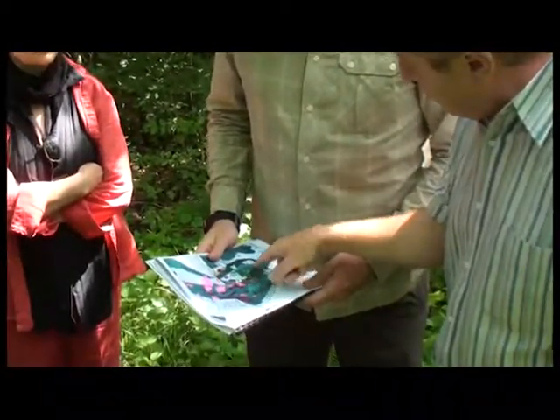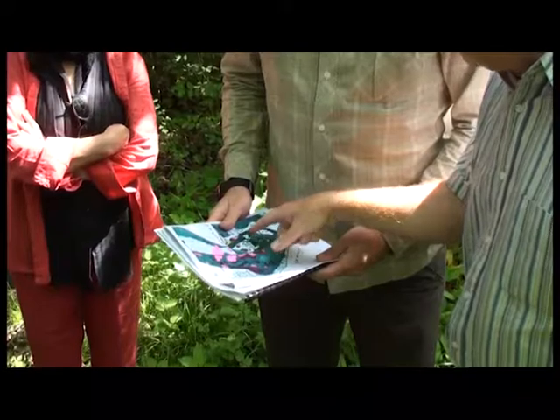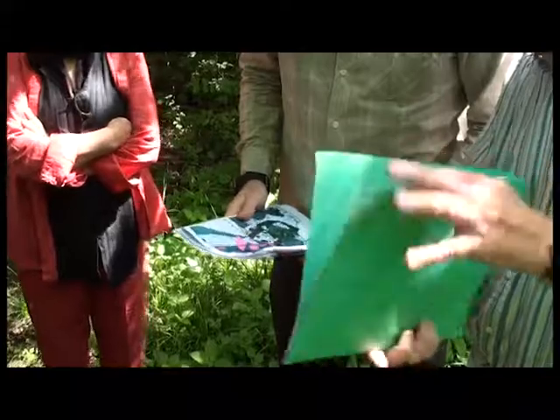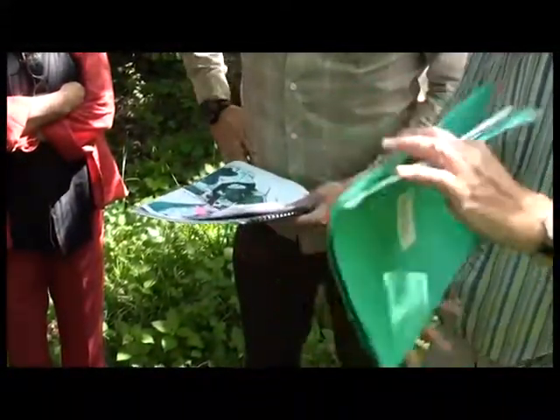Ce qui est intéressant maintenant, c'est que les branchages ont été faits. Il y a une partie de l'éclaircie dans l'EFN, mais tout n'a pas été fini. Dans la coupe de cette année, normalement on devrait refaire une éclaircie sur les parcelles 14, 15, 16, 17.